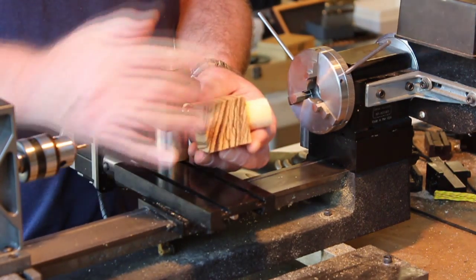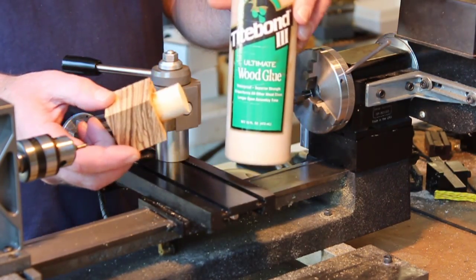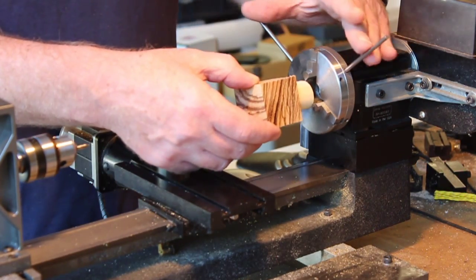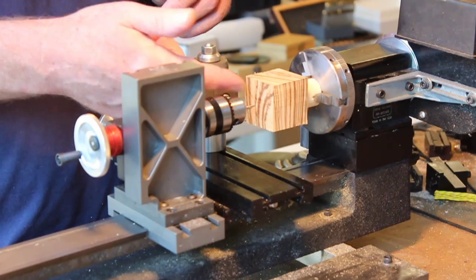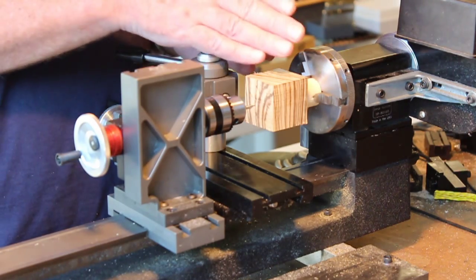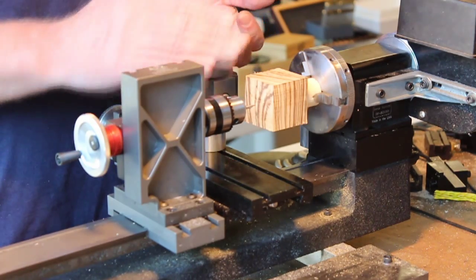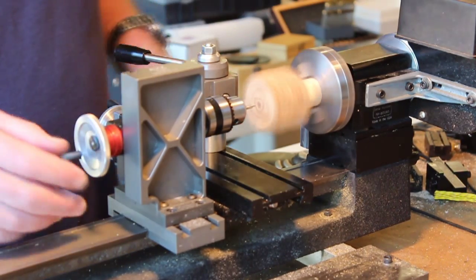I've glued the dowel to the zebra wood blank using Titebond, which is a very good woodworker's glue. I clamped it and let it sit overnight just to make sure it had a good bond. The first thing I want to do is drill a pilot hole in this end of the blank, because the radius turner we're going to use later to turn this into a sphere can only make one half of the sphere. You then have to flip everything around to complete the second half, so you need a mounting hole here.